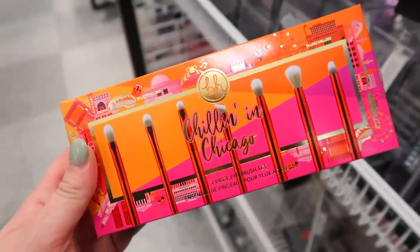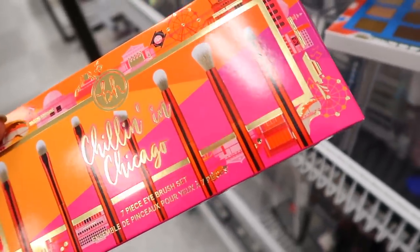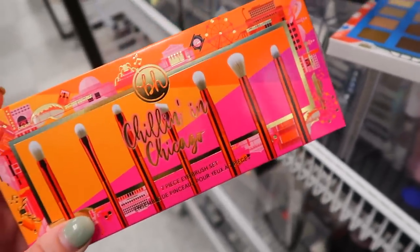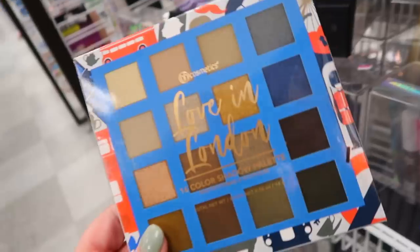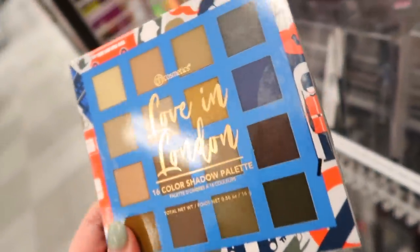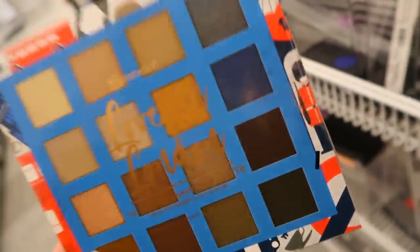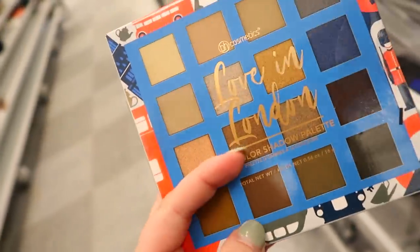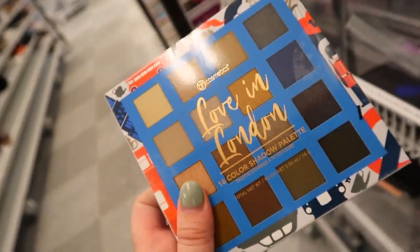I did find some exciting BH palettes at Ross, which is really cool to see. They're like a city collection. They have these Chillin in Chicago eyeshadow brushes, very cute, going for $7.99, originally $10. I also found the Love in London palette which looks very gorgeous — like smoky neutrals with a little bit of olive greens. I've been really loving BH palettes lately. This is $7.99, originally $17. I might pick this one up.